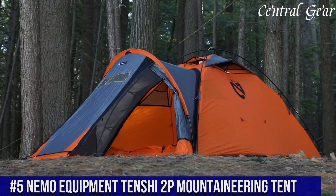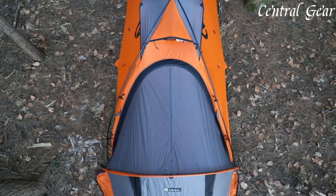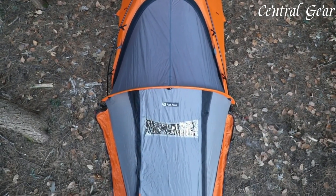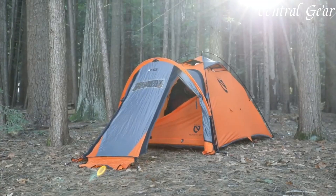Number 5: NEMO Equipment Tenshi 2P Mountaineering Tent. This tent epitomizes the fusion of rugged durability and advanced design, crafted specifically for high-altitude and extreme weather adventures. It stands out with its robust yet lightweight construction, featuring a high-strength, waterproof fabric that resists both abrasion and severe weather conditions.